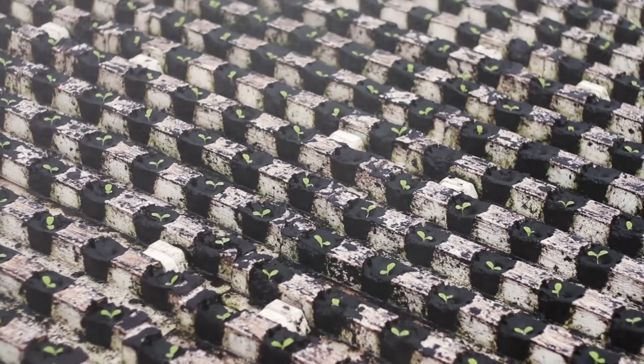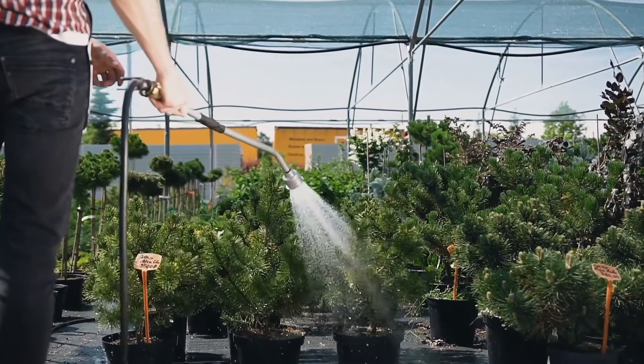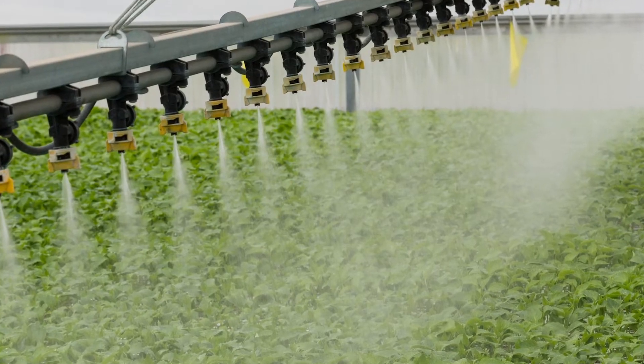Irrigation is a necessary process for plant growth, and although it can be done manually, automating this process could bring several benefits to growers. Automated irrigation — or fertigation, which is really the more modern term — is essentially the act of a control system controlling the watering of plants, not typically done by human hands.